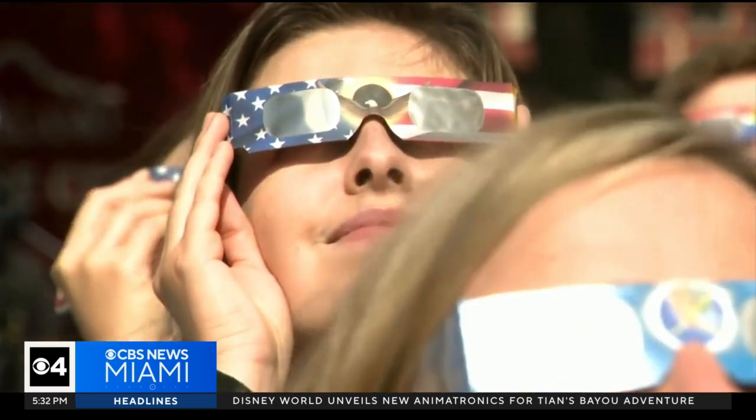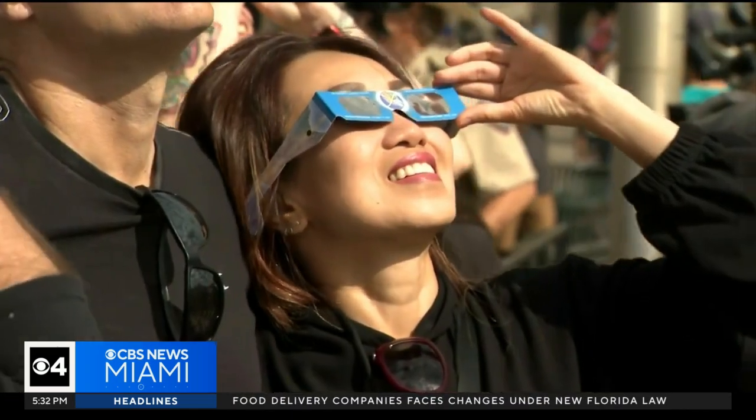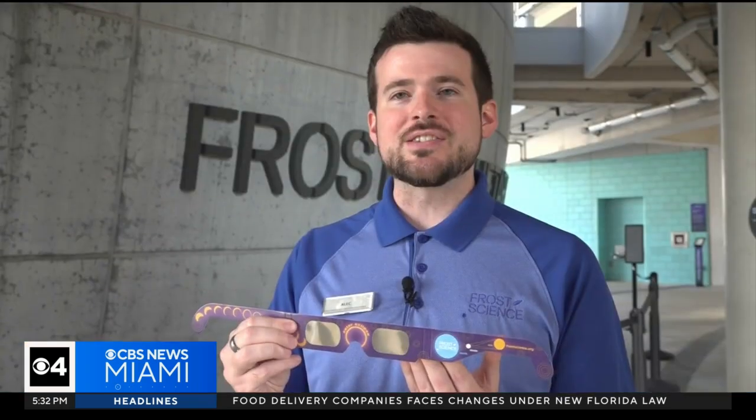You can also get them for free at Miami-Dade Public Library. They're really the only thing you can see out of these is the sun itself.